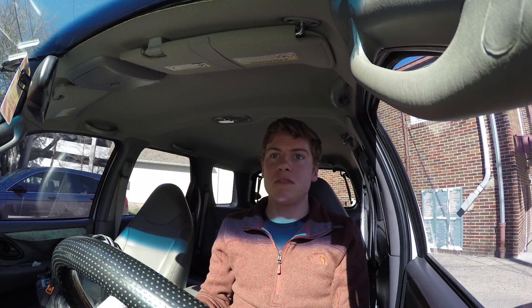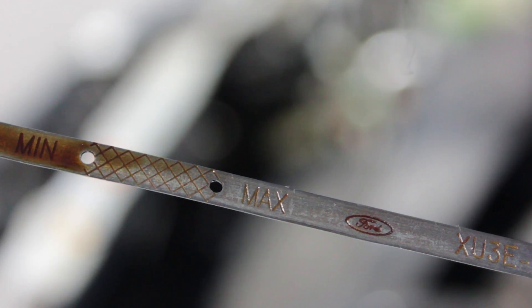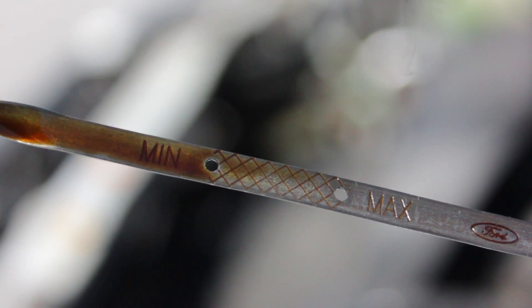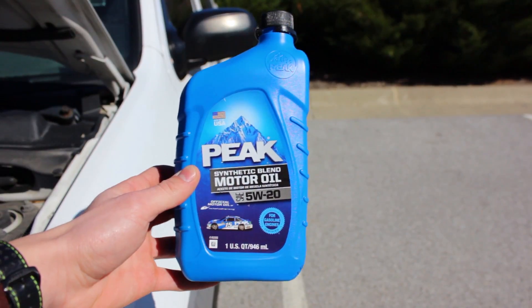The second thing you need to check is where the oil line is relative to the min or max, or the H or L on the dipstick. If it's in between the min and the max, you're set and good to go. But if it's below the min, you'll need to add oil. To add oil, refer to your manual and look at what type of oil your engine takes — for me, it was this type of oil.